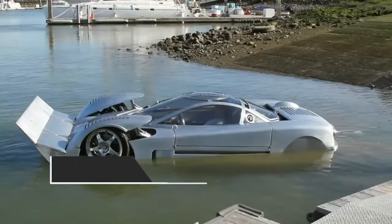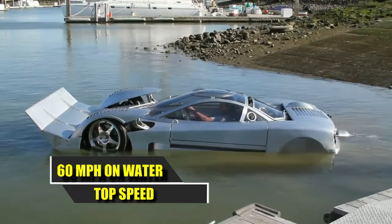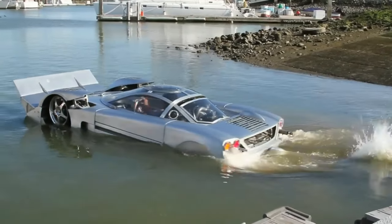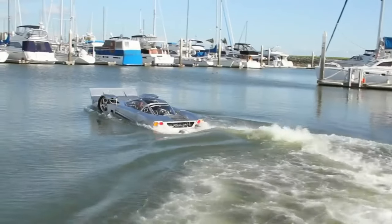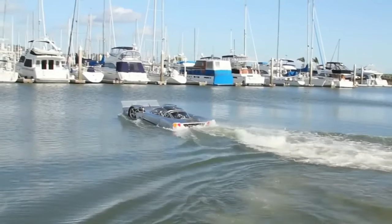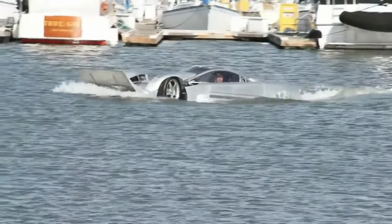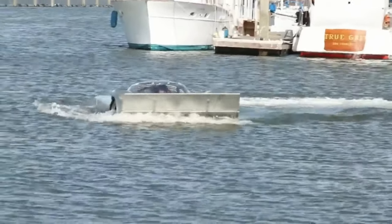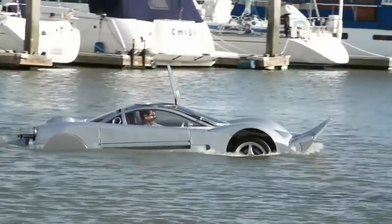Interestingly, this makes it significantly faster than its namesake, which reaches a mere 25 miles per hour according to our resident zoologist. Its inventor, however, didn't follow through till the end. The project was last spotted when he listed it for sale at just over $250,000, offering assistance to the new owner for any future modifications aimed at breaking records.